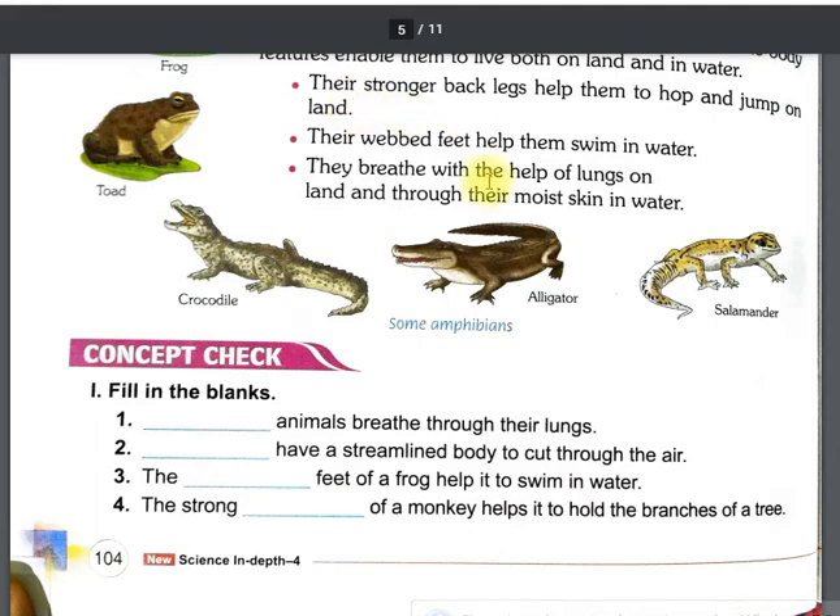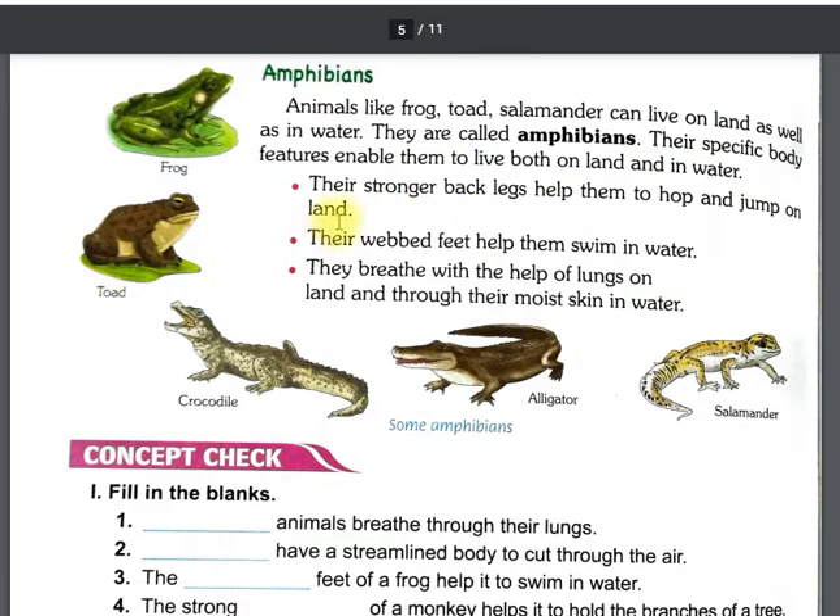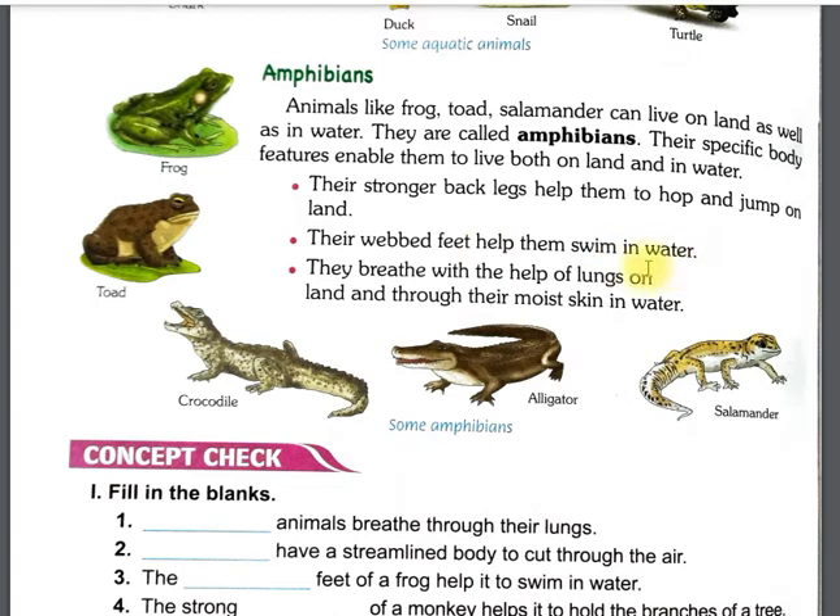Their strong back legs help them to hop and jump on land. Their webbed feet help them swim in water — their feet are webbed and they get help in water. They breathe with the help of lungs on land, and through their moist skin in water. Their skin is moist.